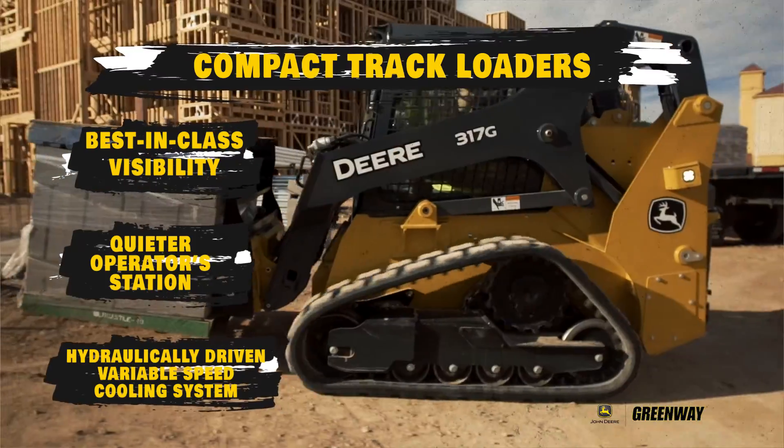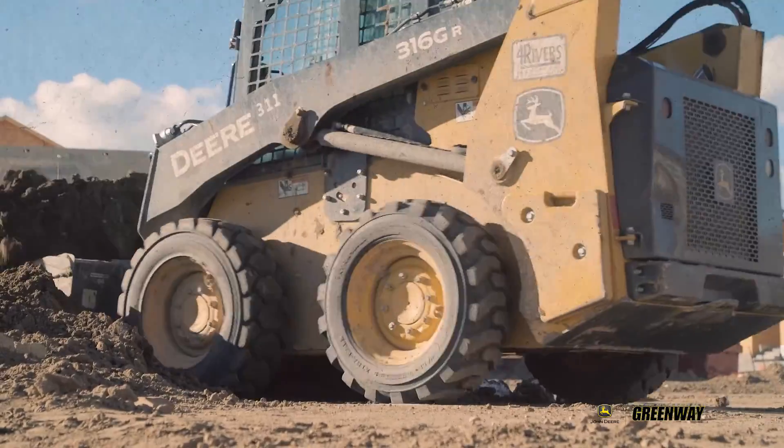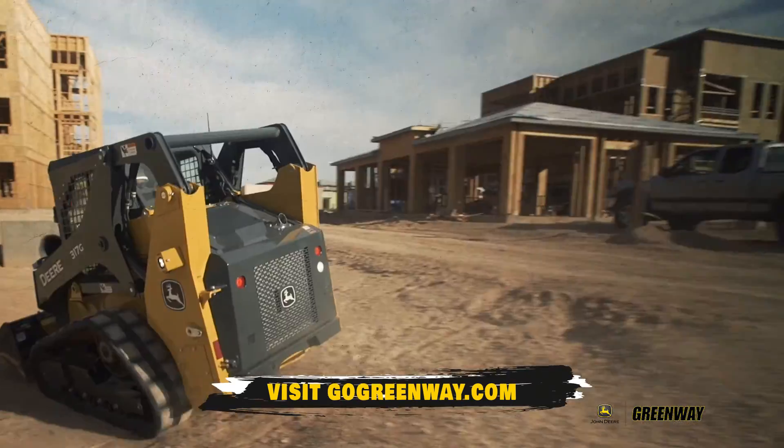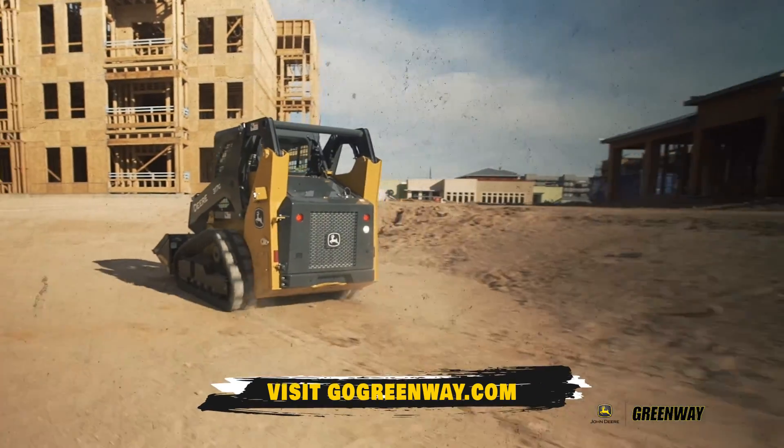and a hydraulic-driven variable speed cooling system. Visit GoGreenway.com or one of our 28 locations to experience the powerful performance of John Deere Commercial Worksite products.